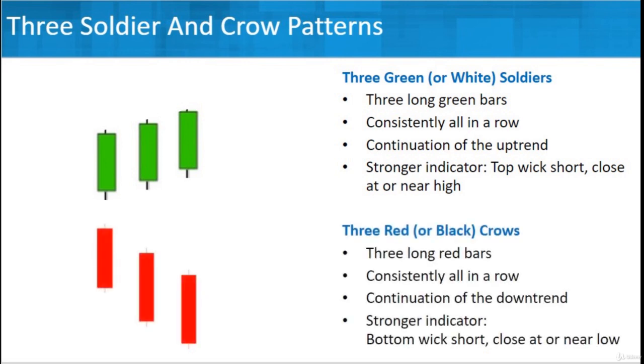It could be going the opposite direction — a downward direction — and then we'd be looking at three crows. Those candlesticks would be red, or depending on your trading platform, black. Either way, it's going to be the opposite of something that's trending up. We're looking at three red bars — longer red bars. You're not looking at dojis or very small real bodies. You're looking at really good, consistent, long red bars.